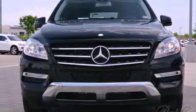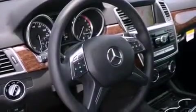Additional highlights include a heated multi-function steering wheel, a sunroof, heated seats, and a tire pressure monitoring system.